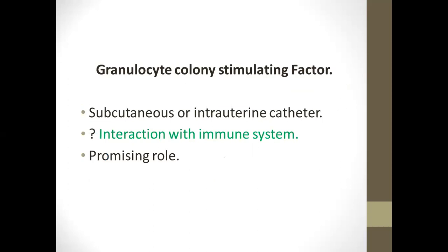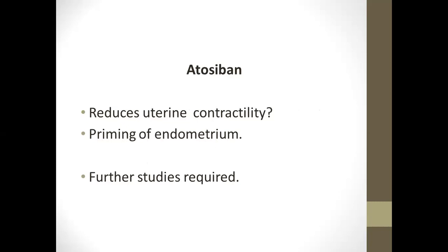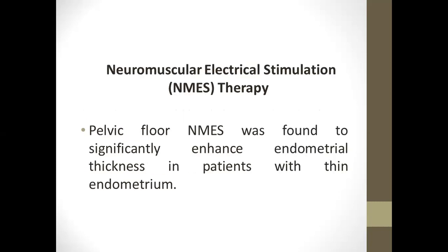Granulocyte colony-stimulating factor has a promising role. Intravenous immunoglobulin reduces natural killer cell activity, though the evidence is lacking. Atosiban may reduce uterine contractility, which may be required. And lastly, neuromusculoskeletal electric acid innovation is mentioned. Thank you very much.